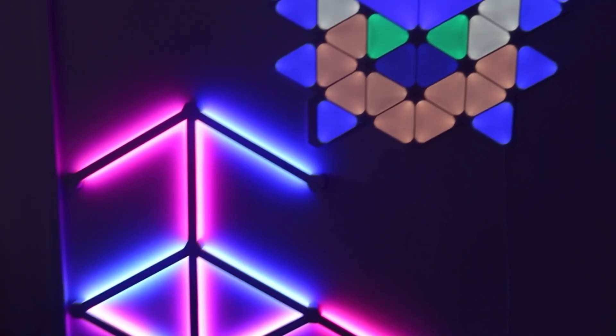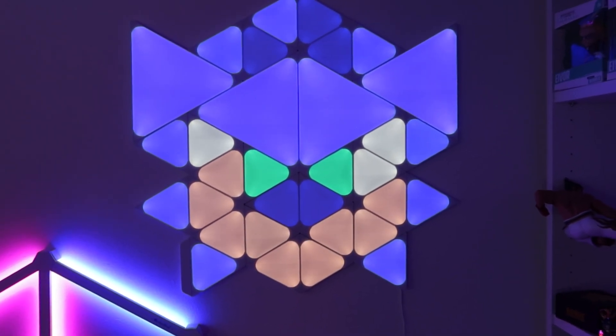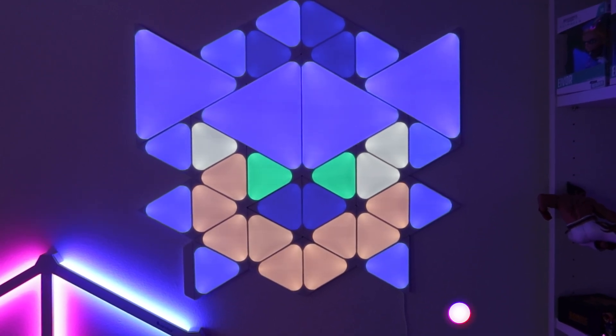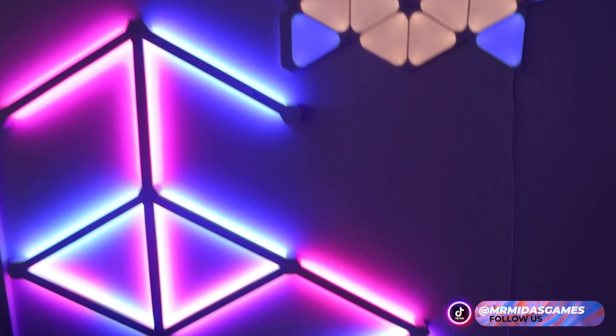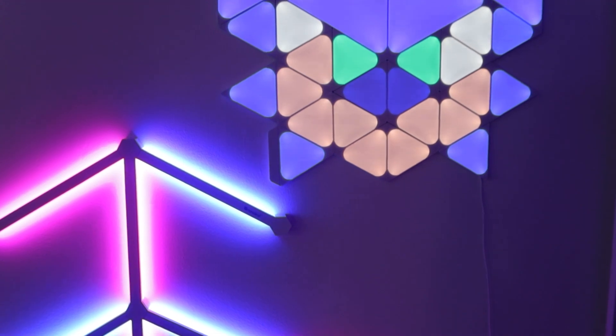Lastly I have my Nanoleaf Sonic Shapes. I got this from the Sonic the Hedgehog 2 movie premiere and the blue goes with my colour scheme in the studio. I think Nanoleaf are incredible but the one thing I didn't like is linking the lights to the app — I've had issues with this multiple times — but once you get it up and running it works fantastically.